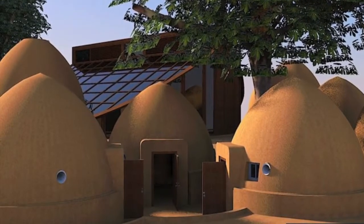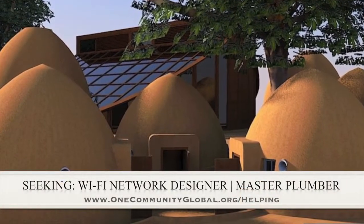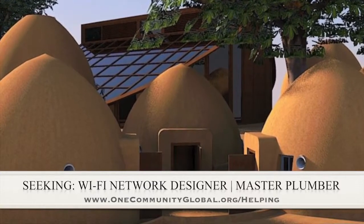In this area of the project, we are seeking a Wi-Fi network designer and a master plumber if anyone would like to help or know someone who might like to help us finish this open source model.